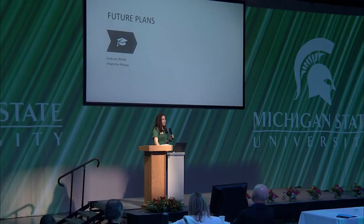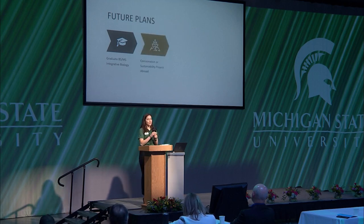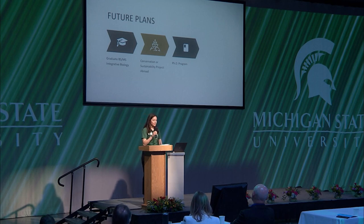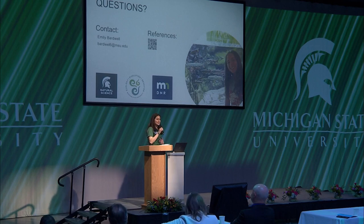Moving on to my future plans: this spring, I plan to graduate with my bachelor's degree in zoology. Then I'll stick around for another year or so to complete a master's degree in integrative biology. I hope to take on a conservation project abroad, then return for a PhD program after gaining some valuable field work experience, and ultimately pursue a career in research to continue advancing global conservation efforts. Thank you for your attention — I'd like to open the floor for questions.